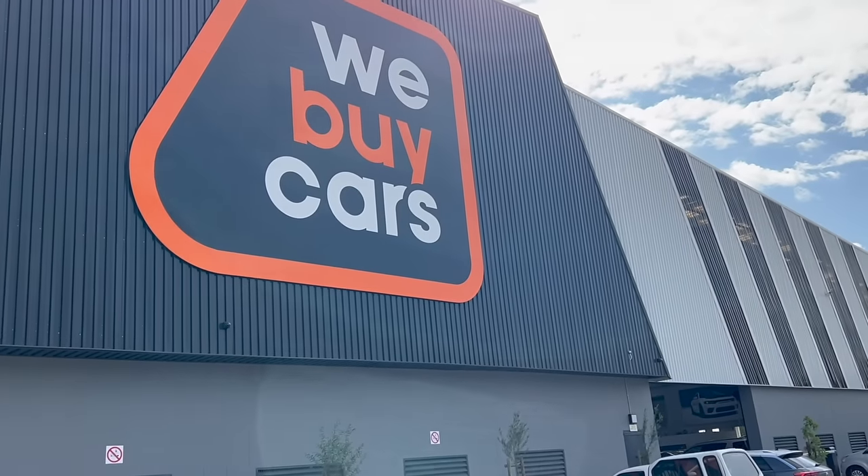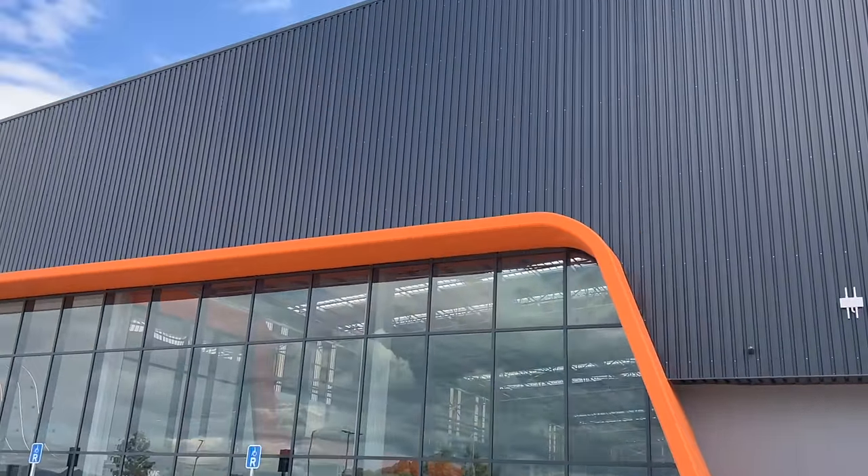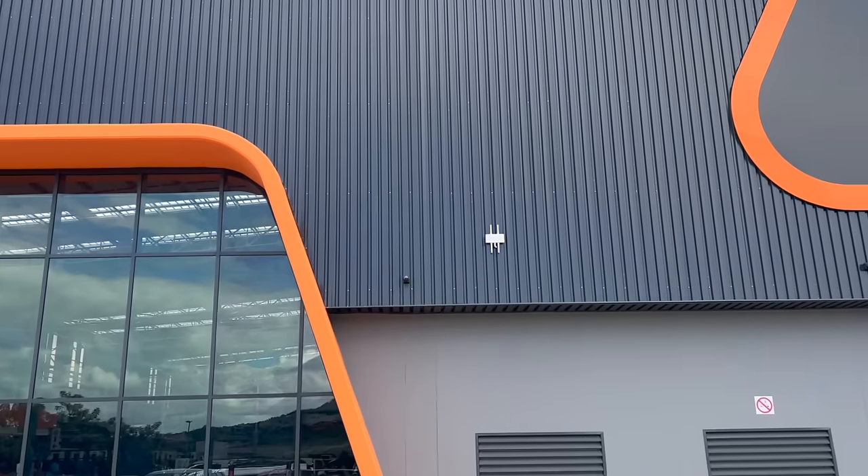Since new cars are ridiculously priced these days, is the used car market our only hope? What should you consider before buying a used car besides mileage and a dealership? In this video we'll try to answer all those questions.